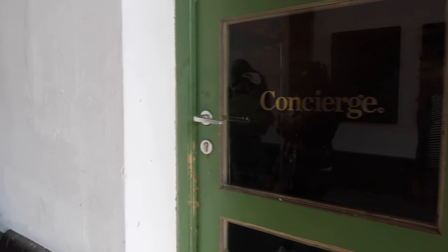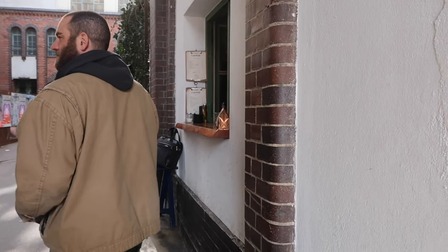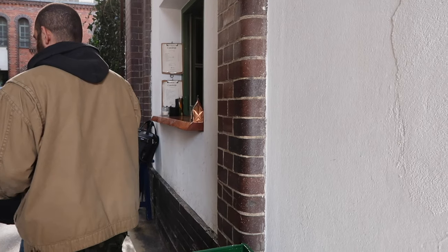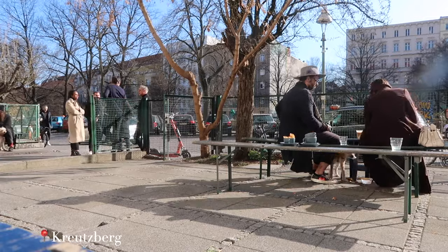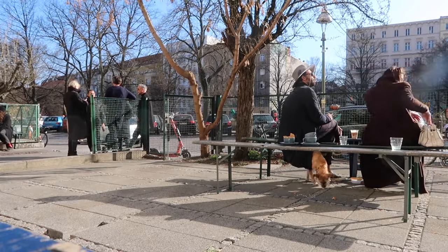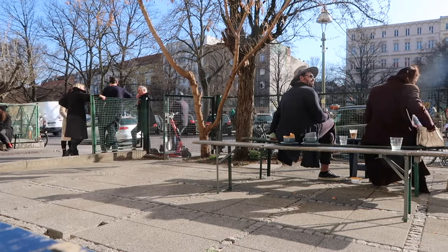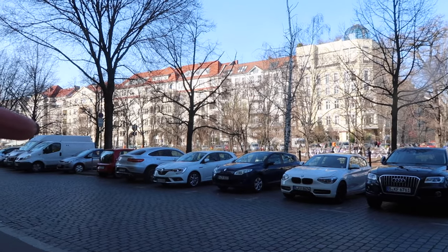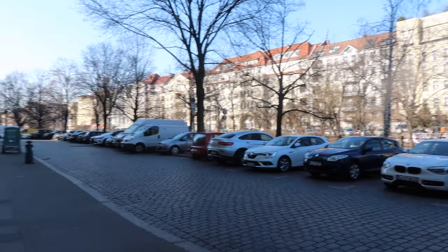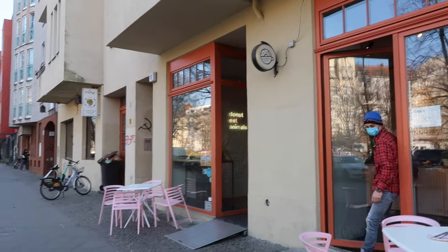I've come to this place I saw on a random vlog post called Concierge Coffee - it's like a takeaway thing. We've walked quite a long way to get here so we're going to get a coffee and sit outside in the sun. We were literally just on the other side of this river at Concierge Coffee. We've just walked all the way round because Benita found this place called Bramble's Donuts and everything is vegan.